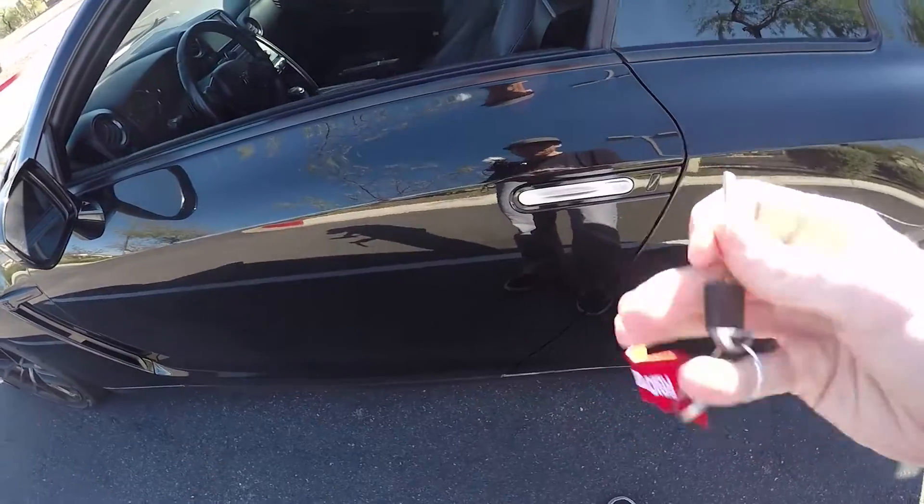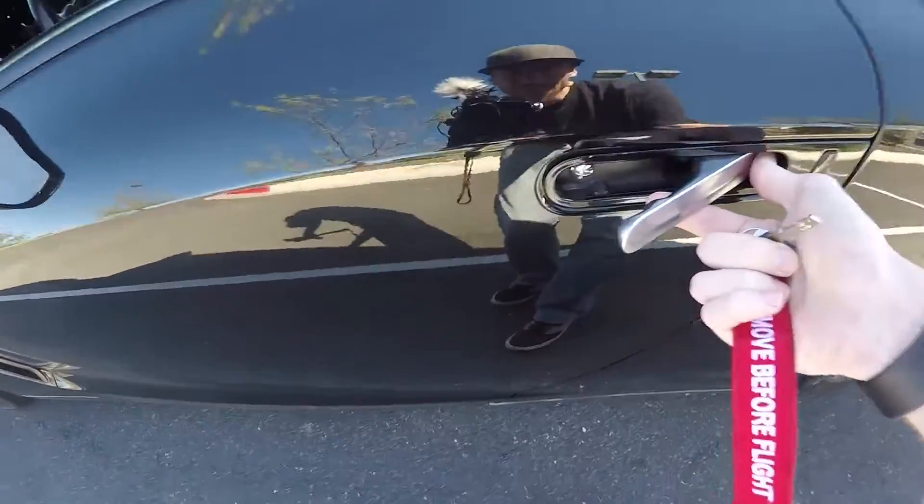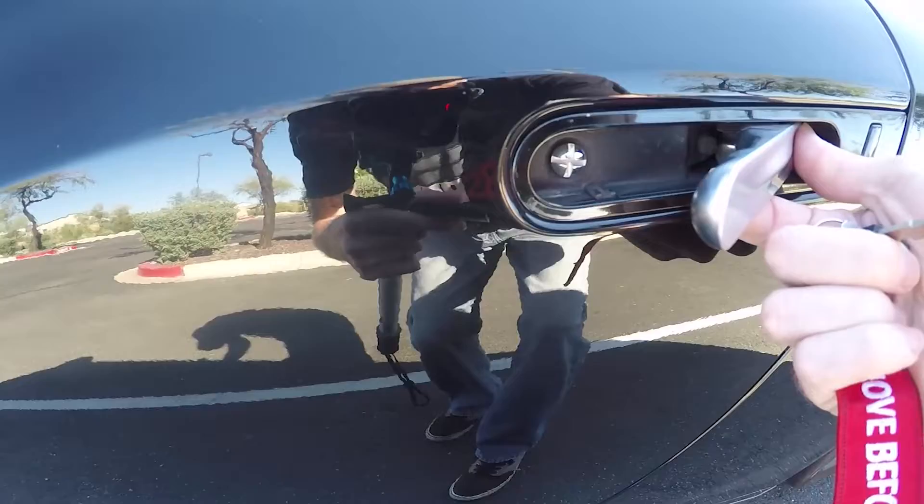Now that the key is out, there is a hidden keyhole right there on the door.